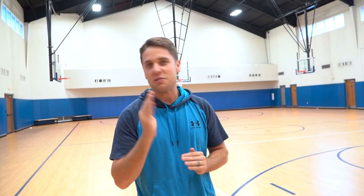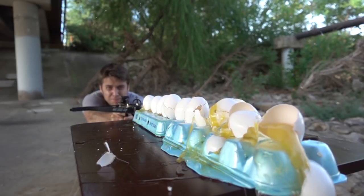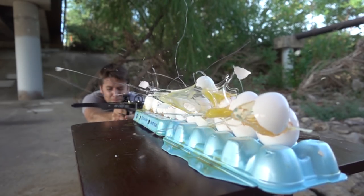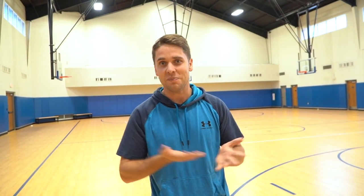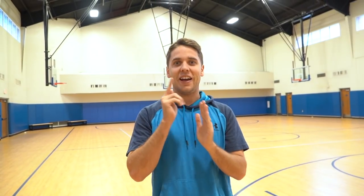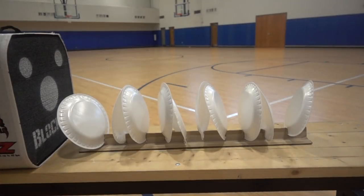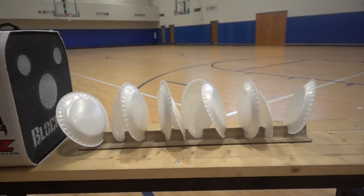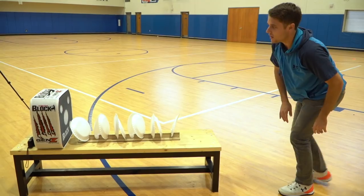We've got ten plates lined up and we're gonna see how strong the little Pocket Shot is — you guys might remember the video we did with the crossbow. Leave a comment for how many plates you think it's gonna shoot through: just one, all ten, or somewhere between. Pause the video right now and leave a comment. Let's figure it out — three, two, one. It didn't go all the way through — went through four plates. I'm not gonna lie, I was expecting it to go through all ten, but that was just with the practice pellets.